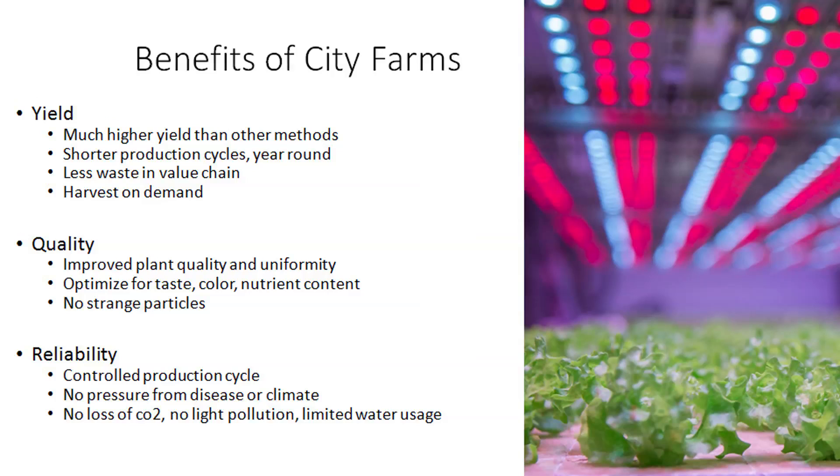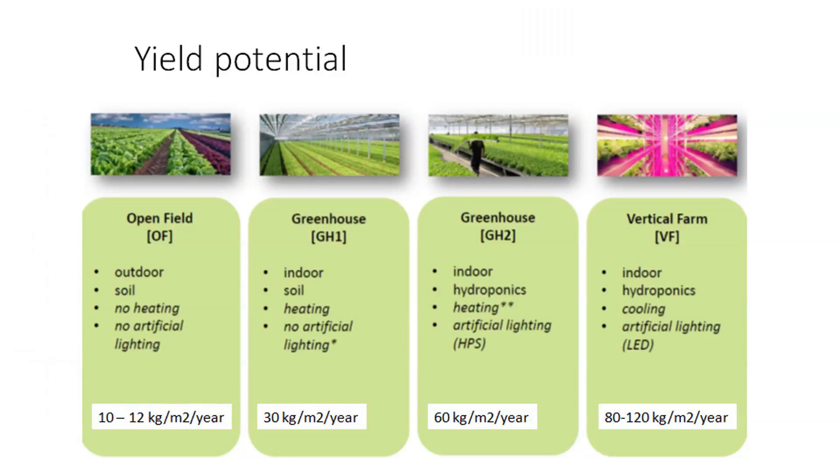Then reliability: you have a controlled production cycle, therefore you have no pressure from disease or changes in your climate. You have no loss of CO2, no light pollution, and limited water usage because it is recycled. If you focus on the yield potential and compare four different ways of farming, you can see the advantages for a vertical farm. In an open field, you typically grow in soil with no heating and no artificial lighting, getting approximately 10 to 12 kilograms per square meter per year.